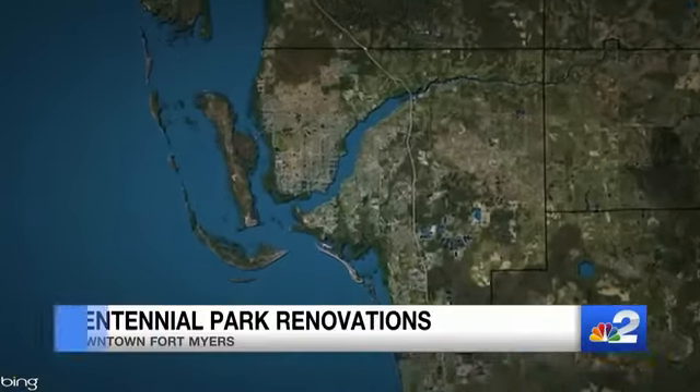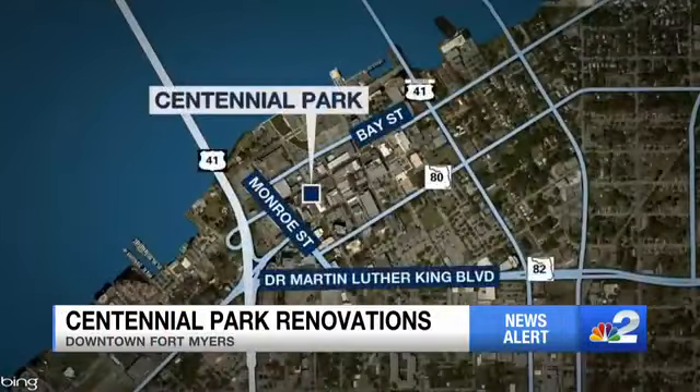A park in downtown Fort Myers is getting a facelift. Centennial Park is closed as renovations start next week. The city is spending more than $3 million to fix up the 11-acre park. NBC2's Ashley Dyer is live with the changes you'll see.